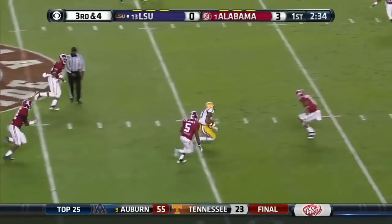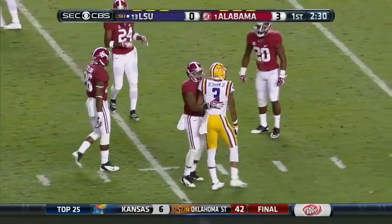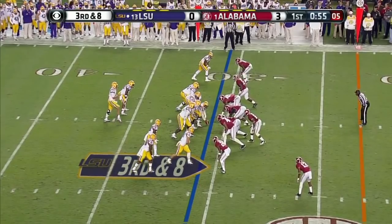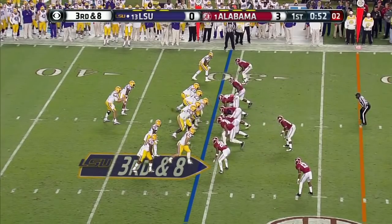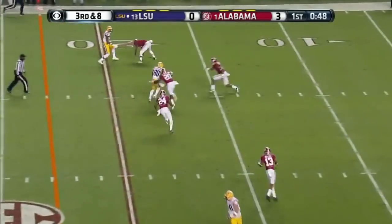Play action — got him. Beckham, caught from behind by Cyrus Jones, but that's good for a first down. Alabama showing blitz, maybe checks out of it. Delayed blitz — Mettenberger hit as he lets it go.